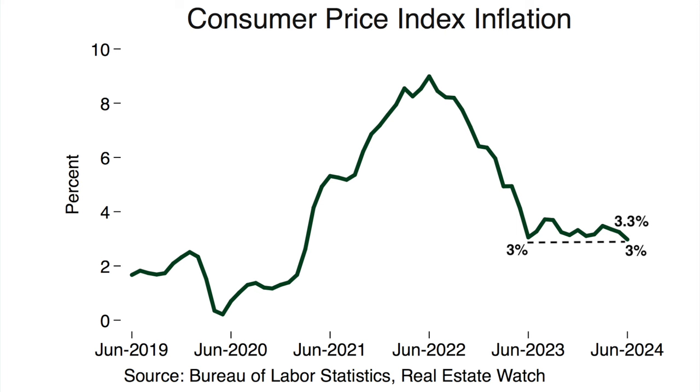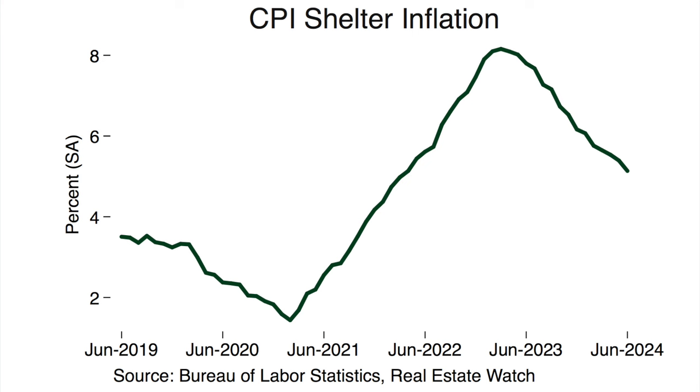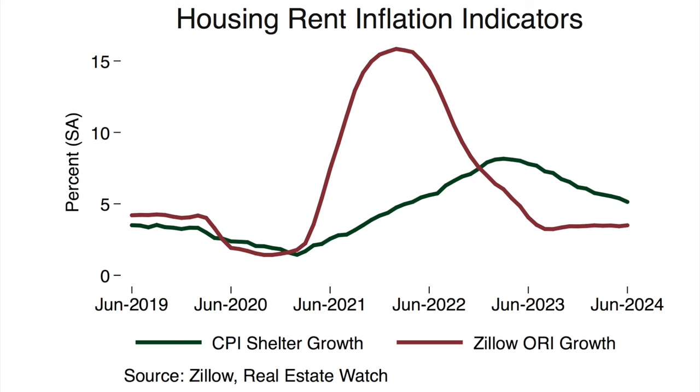CPI inflation has been stubbornly above 3% for the last 12 months and this report was better than expectations. Major components of the CPI trended exactly as needed for this to happen. The shelter CPI inflation came in at 5.1%, down from 5.4% in May, and the non-shelter portion came in at 1.8%, down from 2.1%. There is a lag between the shelter CPI and current rent growth seen in other metrics such as the Zillow Observed Rent Index, and the shelter CPI is likely to continue its downward trend until it catches up with more current rent growth indicators.